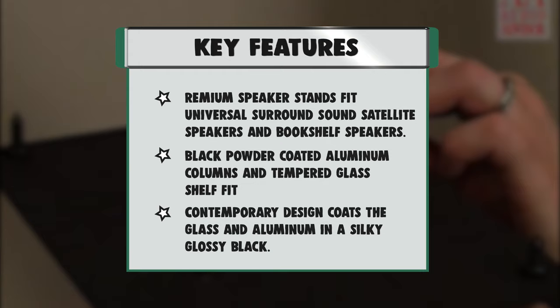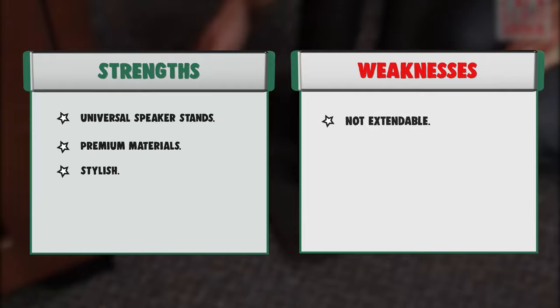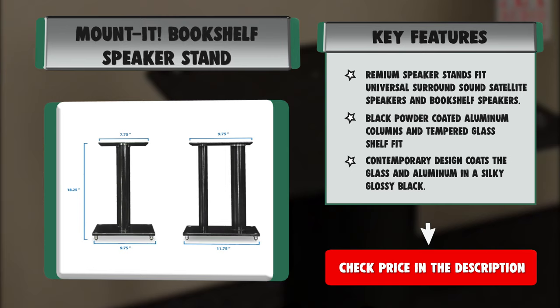Black powder coated aluminum columns and tempered glass shelf fit contemporary design, coating the glass and aluminum in a silky glossy black. Top shelf 8x10, bottom shelf 10x12, aluminum pole 18 inches in height, tempered glass is 0.5 inches thick. Run cables through the pillars for a clean install. Removable carpet spikes. Supports 22 pounds of weight per stand.